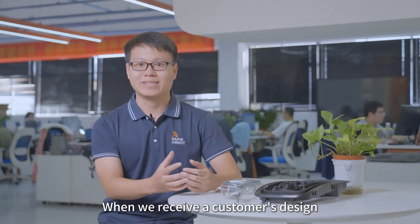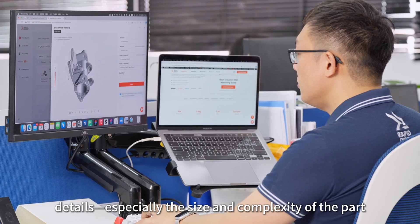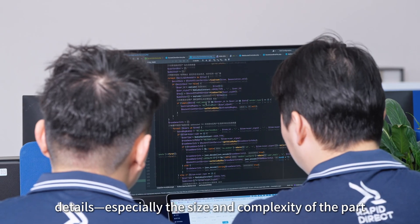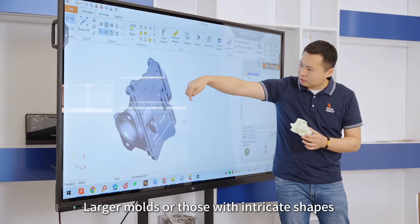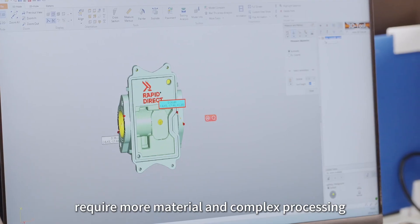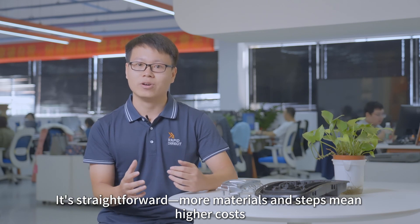When we receive the customer's design, the initial steps involve evaluating the design details, especially the size and complexity of the parts. Larger molds, or those with intricate shapes, require more material and complex processes. It is straightforward: more materials and steps mean higher cost.